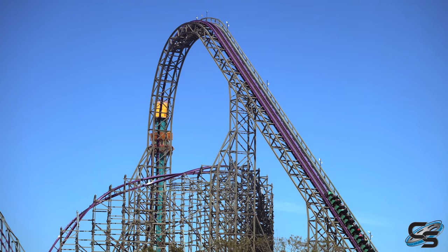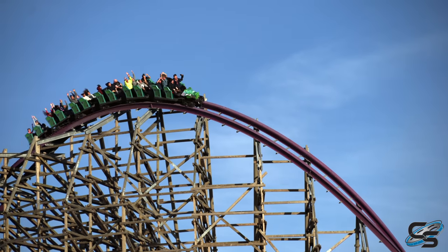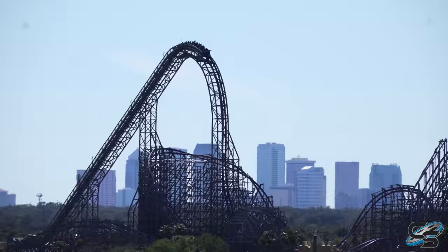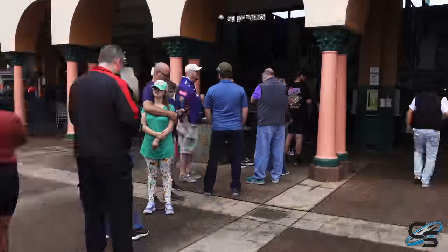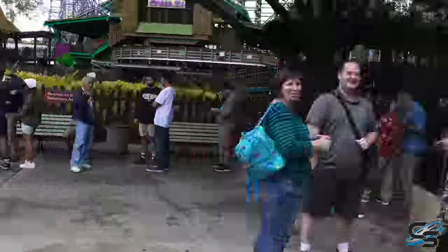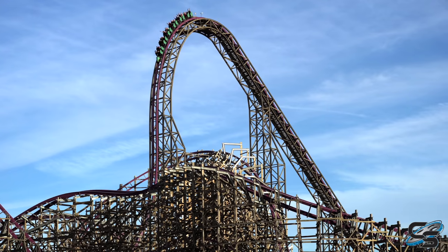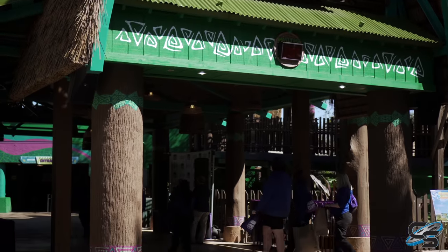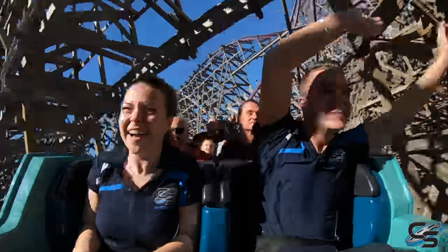Iron Gwazi is the highly anticipated new hybrid coaster from Rocky Mountain Construction that I can tell you already is easily one of the best roller coasters in the world. It was originally set to open in early 2020 but due to the pandemic and corresponding factors the ride only recently opened. When a ride is hyped up for this long you worry about it meeting those expectations — but Iron Gwazi delivered. It almost became a meme that this ride would never open, and I currently have about a dozen rides in on it.